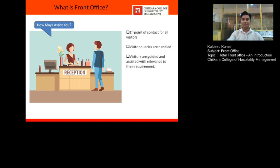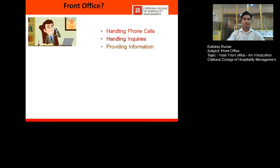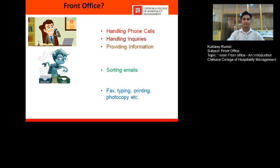All queries are handled, visitors are guided and assisted with their requirements. We can also say that front office works as an interface between the customer and the organization. Apart from that, front office handles telephone calls, queries, and provides information related to the products or services of that organization. Other functions include sorting emails and errand jobs such as faxing, photocopying, printing, and typing.